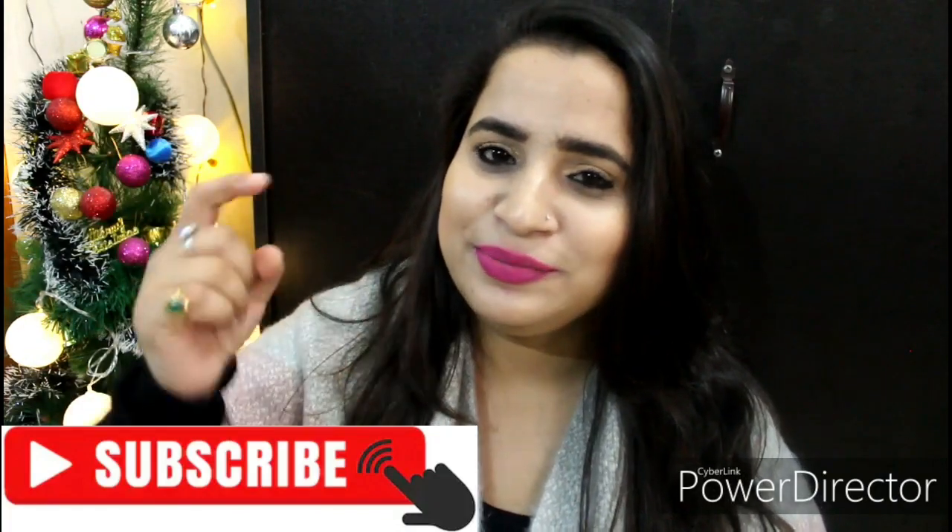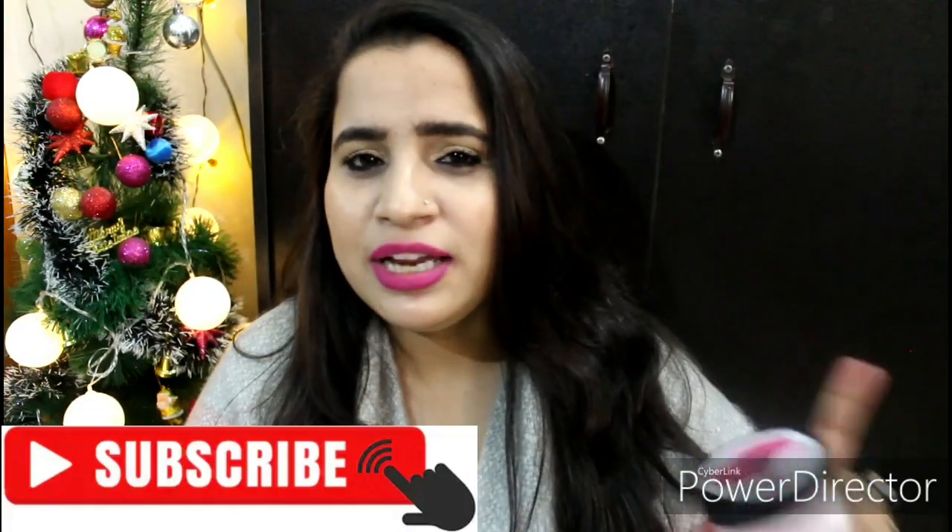That's all about these two products, guys. I hope today's video was helpful and gave you some useful information. If it did, please like this video. And if you haven't subscribed to the channel, make sure to hit that red subscribe button below and ring the notification bell so you get notified about my future videos. See you in the next one — take care!